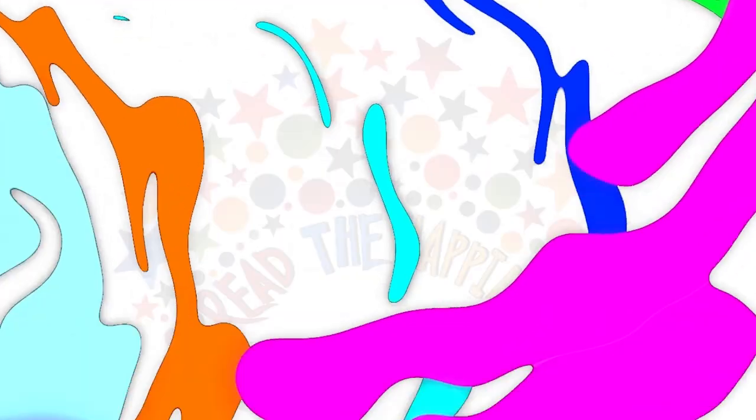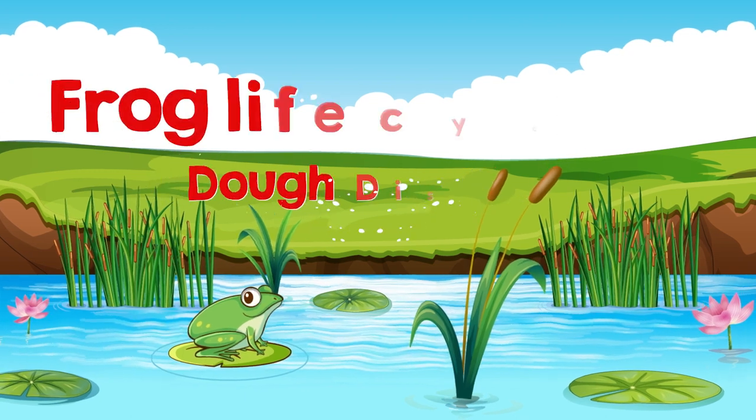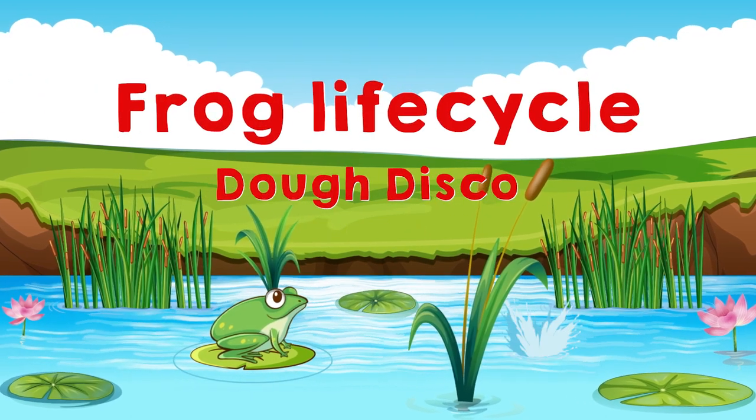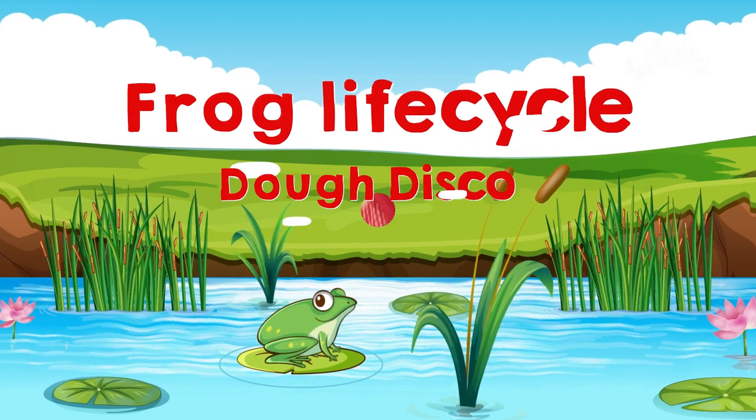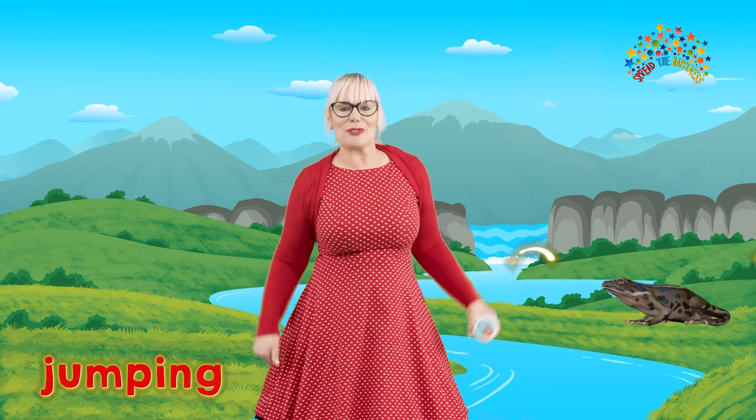Spread happiness today! Hello! You caught me jumping like a frog!